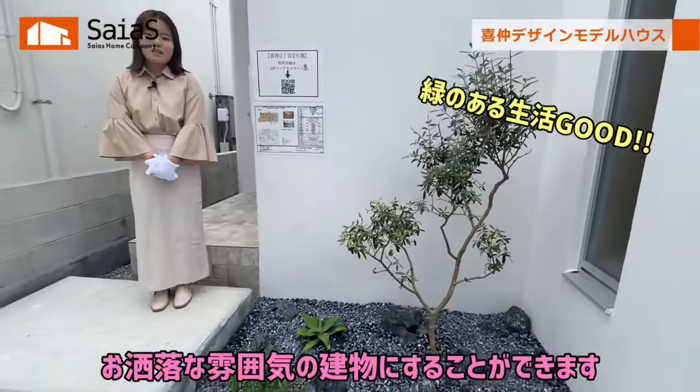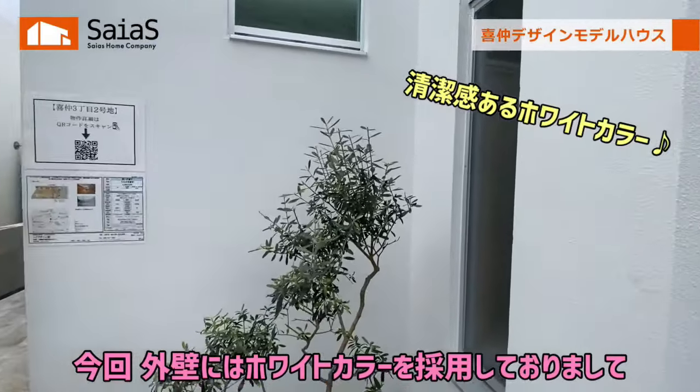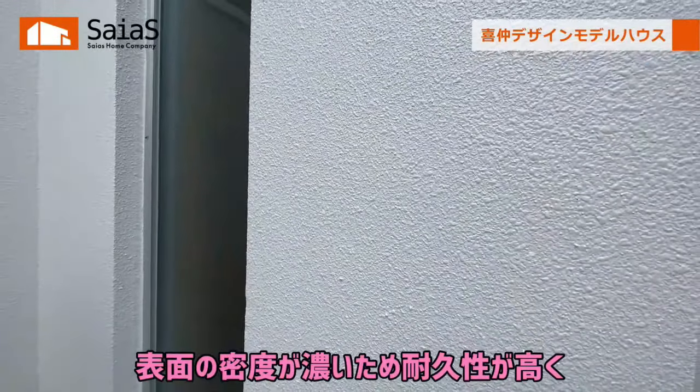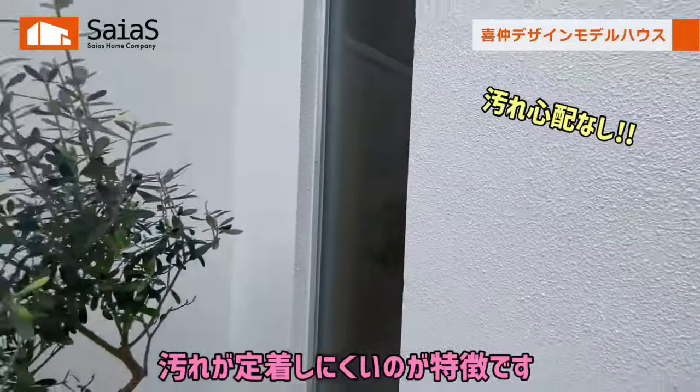今回の建物は凹凸のあるデザインが特徴となっており、凹凸を活かして植栽スペースを設けております。植物を設けることで、おしゃれな雰囲気の建物にすることができます。また、外壁にはホワイトカラーを採用しておりまして、シュリコン系の塗装を採用しており、表面の密度が濃いため耐久性が高く、汚れが定着しにくいのが特徴です。